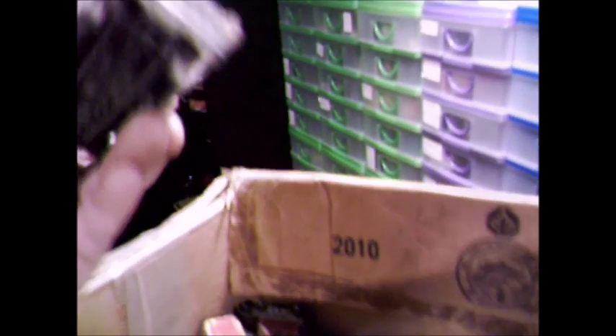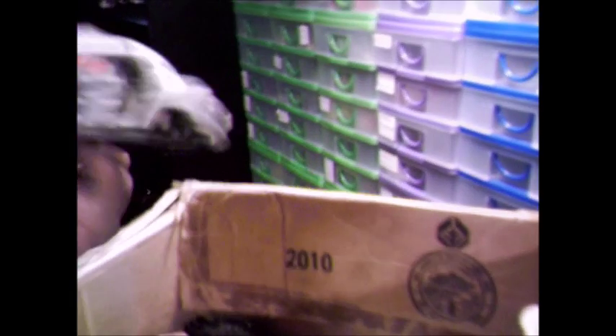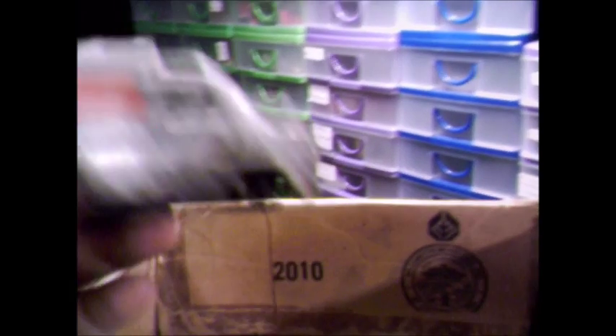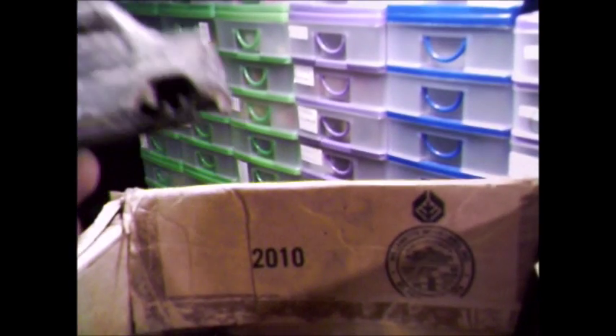I've got a Dinky Mark I Ford Transit van — a police Ford Transit van — but it's in quite a sorry state. I could go on eBay and buy another one in similar state and make a good one out of the two. Poor thing has seen better days. It's got a complete door missing at the back — the hinge is still there, so you could solder it back on if you were good enough. It needs the glass, it needs repainting, new decals, and new wheels.